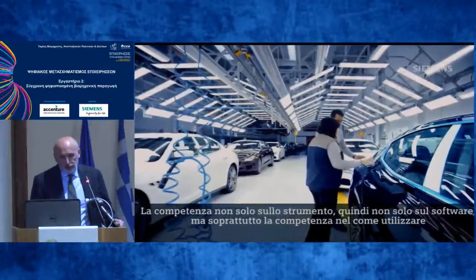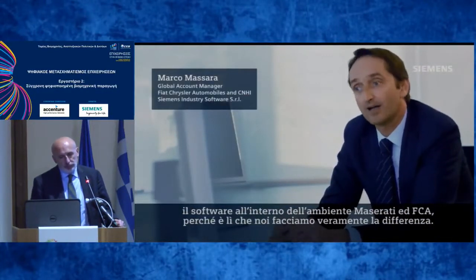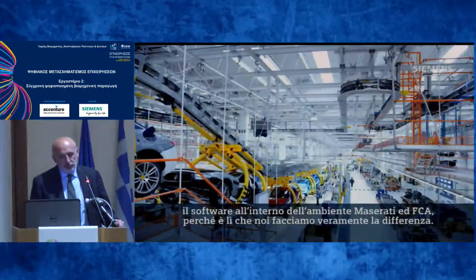The expertise is not only in the tool — not only in the software — but above all about how to use the software within the setting of Maserati and FCA, because that is where we really make the difference.